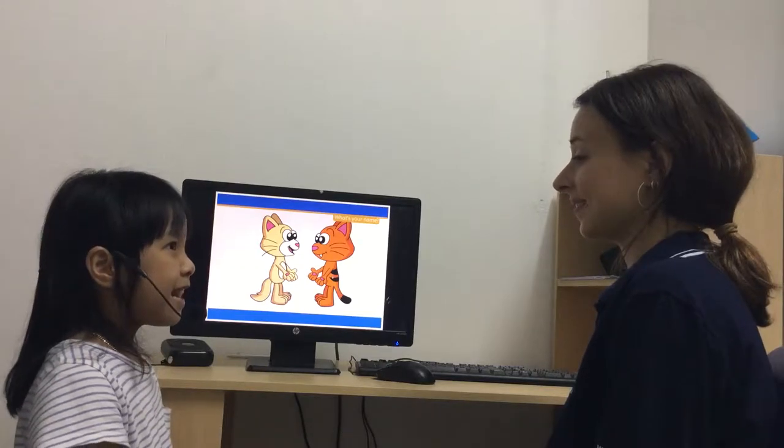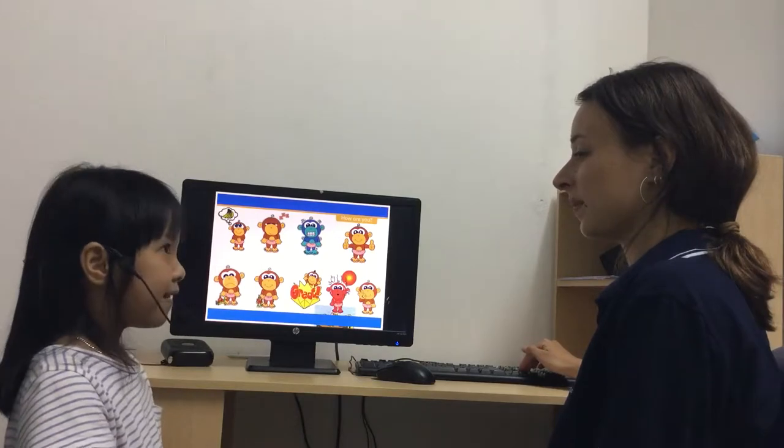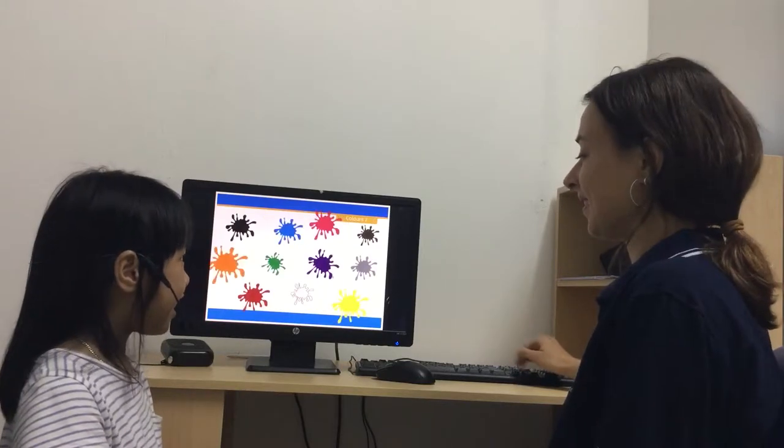What's your name? My name is Huffman. How are you? I'm happy. Good. How old are you? I'm seven years old. Very good.